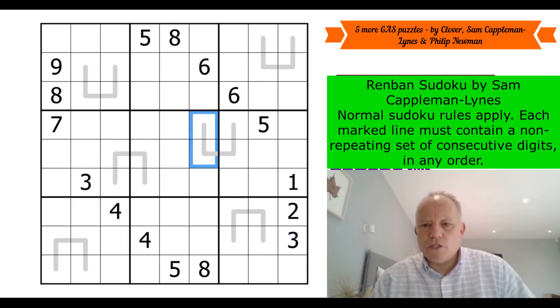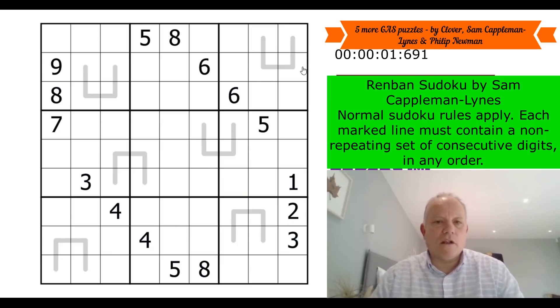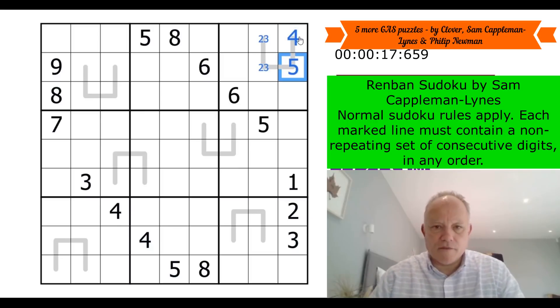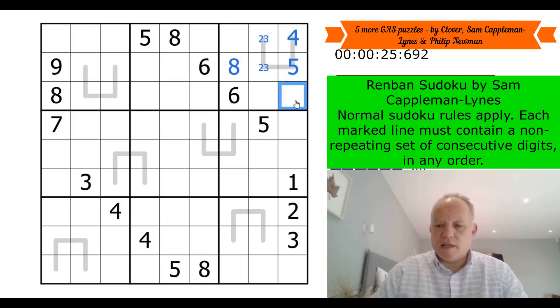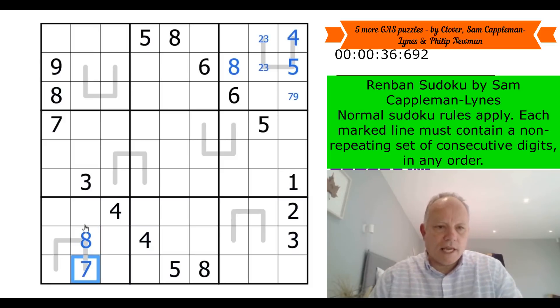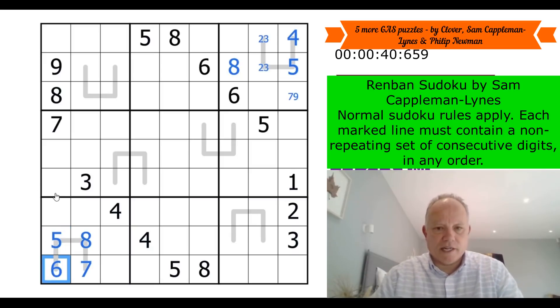Right, we move on - what is this called? Renban of course. Restart the clock, let's get cracking. That set doesn't have a six on it, so it's one-two-three-four or two-three-four-five; that must be two and three. This must actually be four-five because it can't have a one. Eight in the box is there - that is seven or nine. This doesn't have a four on it, so it's five-six-seven-eight or six-seven-eight-nine - so eight and seven are there; this must now be five and six.